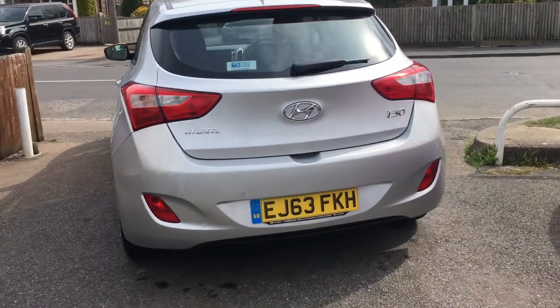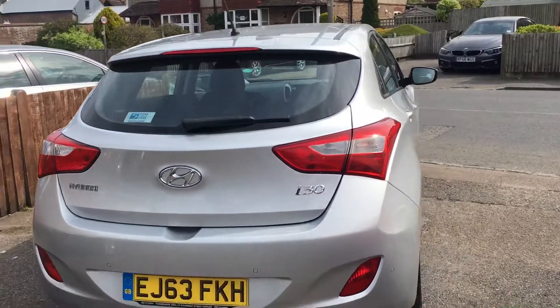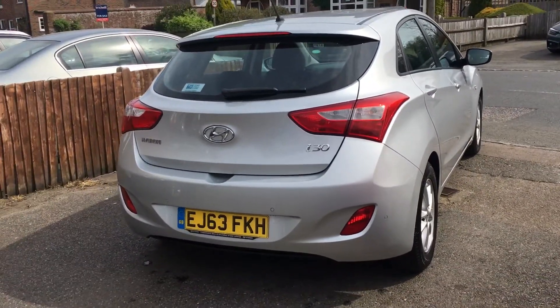Direct to us from the main agent, a local vehicle, and it does have a full service history.